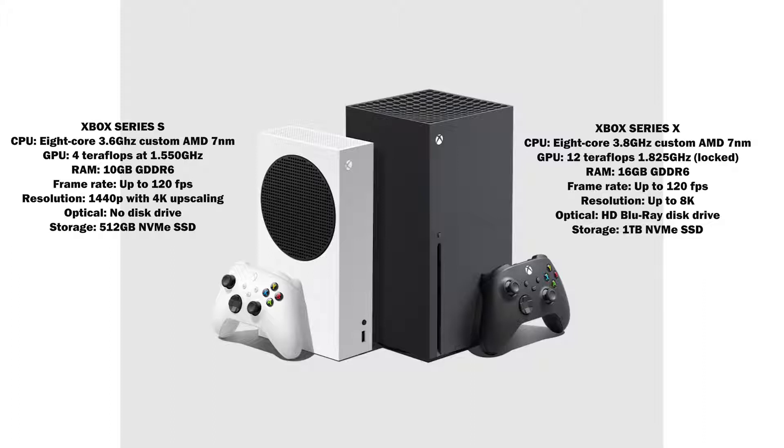When it comes to RAM, there's 16 gigabytes of DDR6 RAM on the Series X, and on the Series S it's 10 gigabytes of DDR6 RAM. Still a lot of RAM for both consoles, and they're both targeting up to 120 frames per second. Resolution differs: 8K for the Series X and 1440p for the Series S. There is no optical drive on the Series S, but there is an optical Blu-ray drive on the Series X. In terms of storage, it's one terabyte on the Series X and 512 gigabytes on the Series S, both using the specialized NVMe.